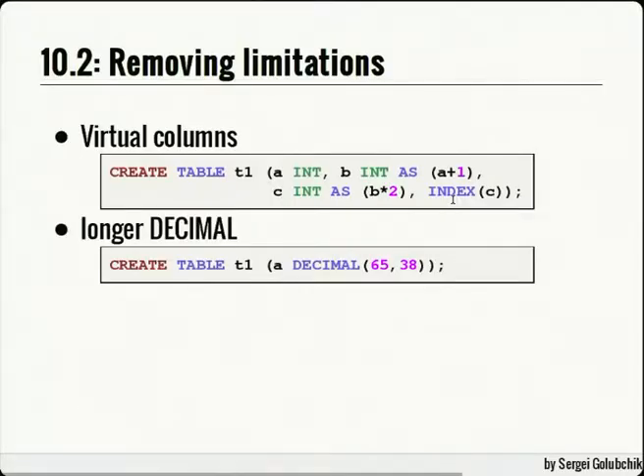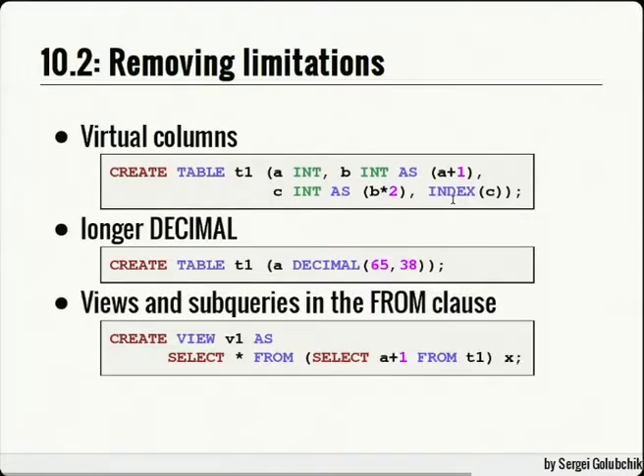The DECIMAL type now has larger precision — it can store up to 38 digits after the decimal point. This was actually the most highly-voted feature in our feature tracker. You can now also use subqueries in the FROM clause inside views, which was prohibited before — a CREATE VIEW statement that would have failed in 10.1 now works in 10.2.